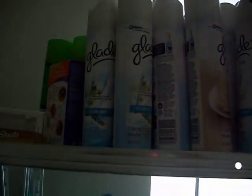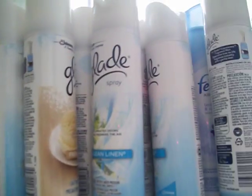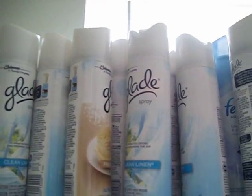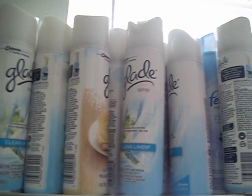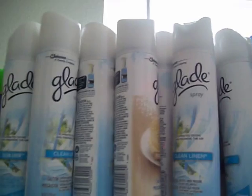That would be like these Glades right here. These are 99 cents at Target — at least at my Target — and I had a dollar off of any Glade. It was a Target coupon, and so I got them absolutely free. That was a really good deal.